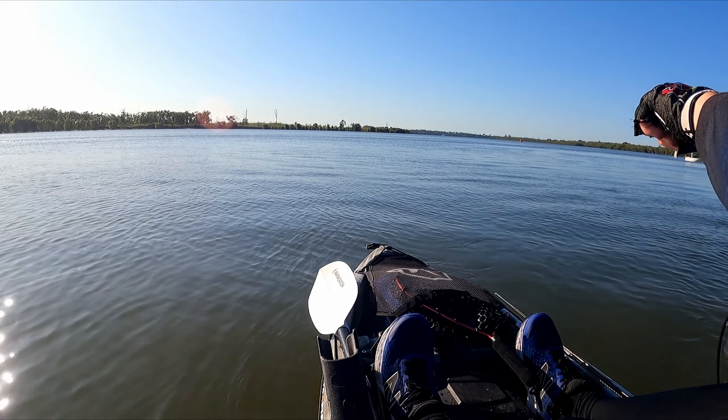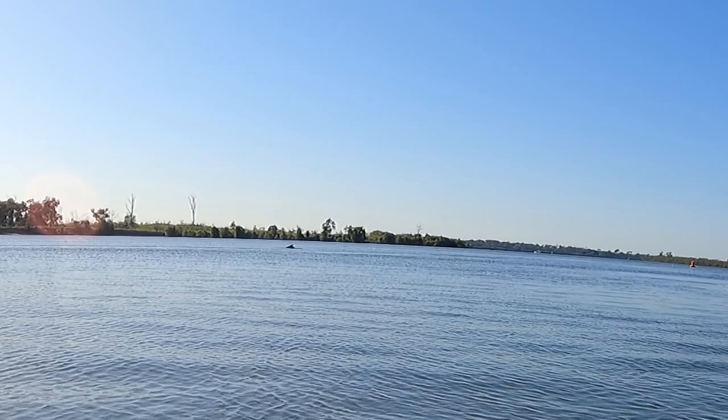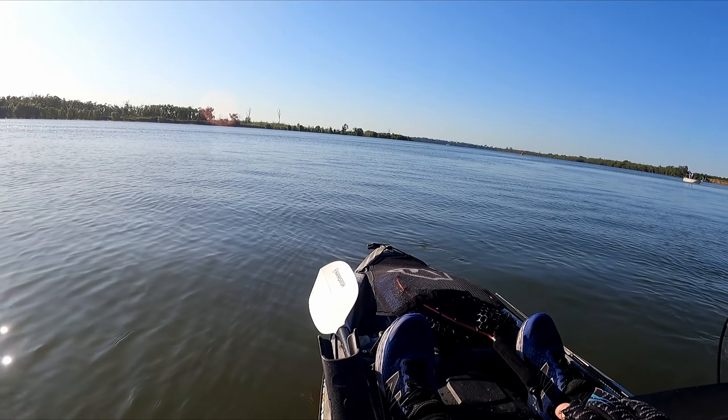There's a dolphin just out here. Let's see if we can see it — there it is. Beautiful. How lovely.